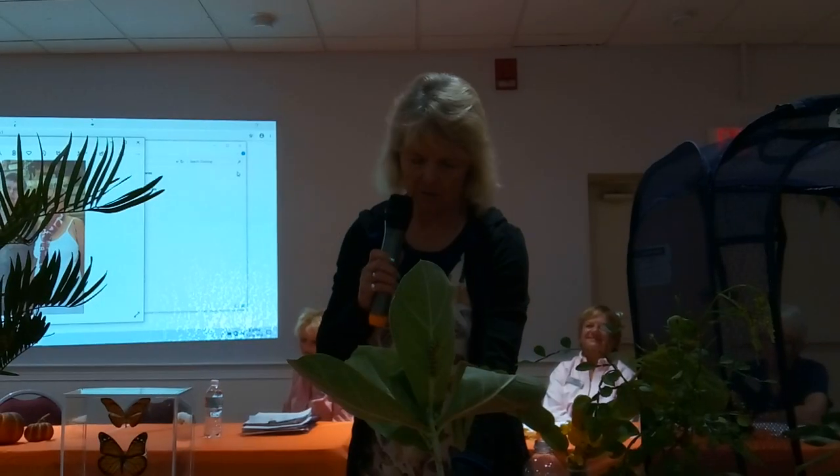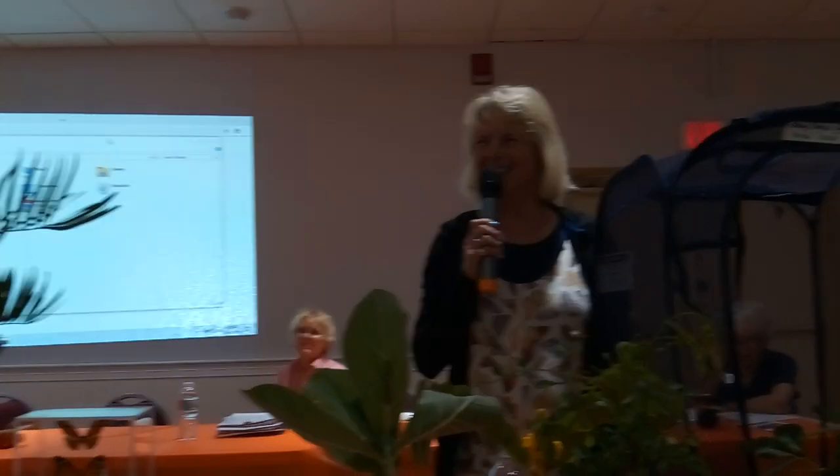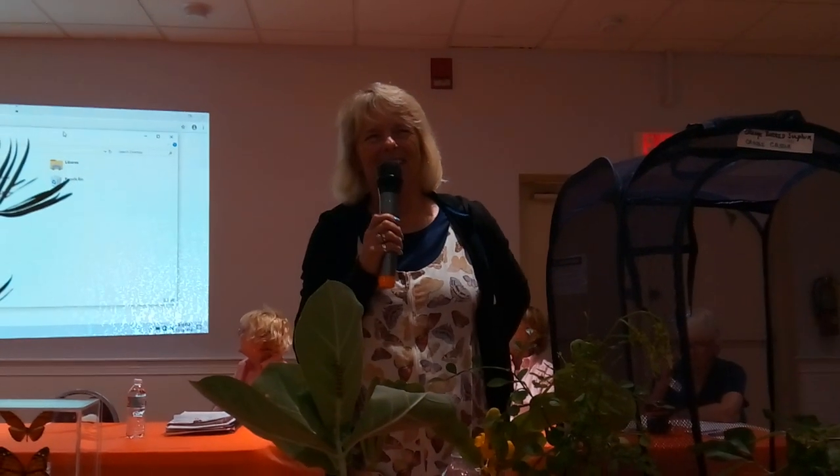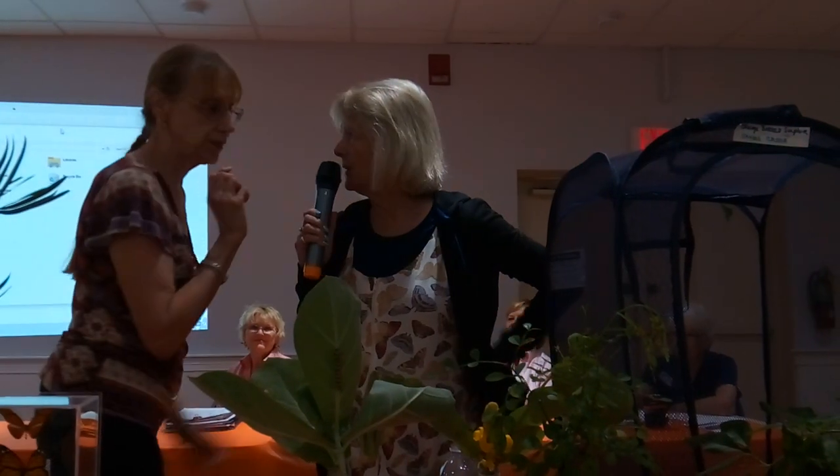You know, I work more now than I ever worked when I worked. And I don't get paid a dime! Isn't that sweet? So anyway, since this is the garden club, this is about...